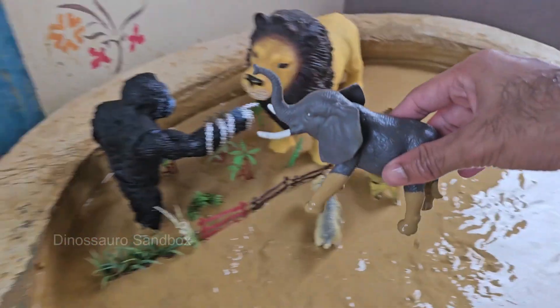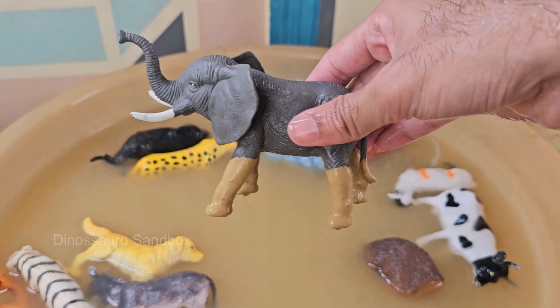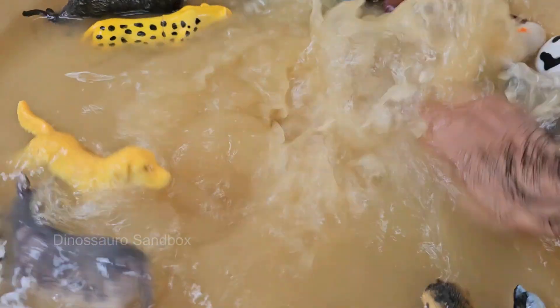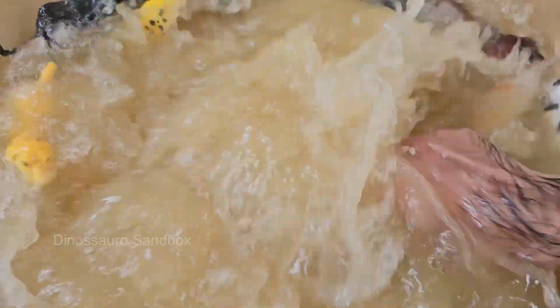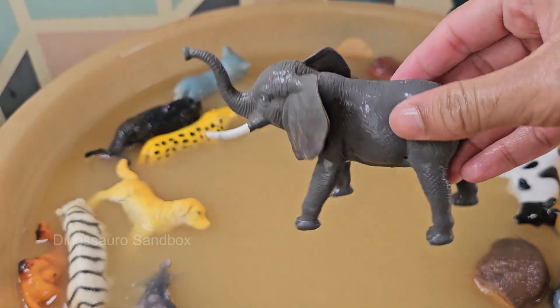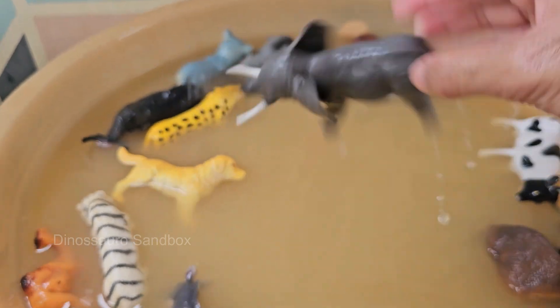Elephants eat grasses, leaves, bark, fruit, and roots — up to 300 pounds, 136 kilograms, of food daily. Elephants have excellent memories and can remember water sources, friends, and dangers for years.